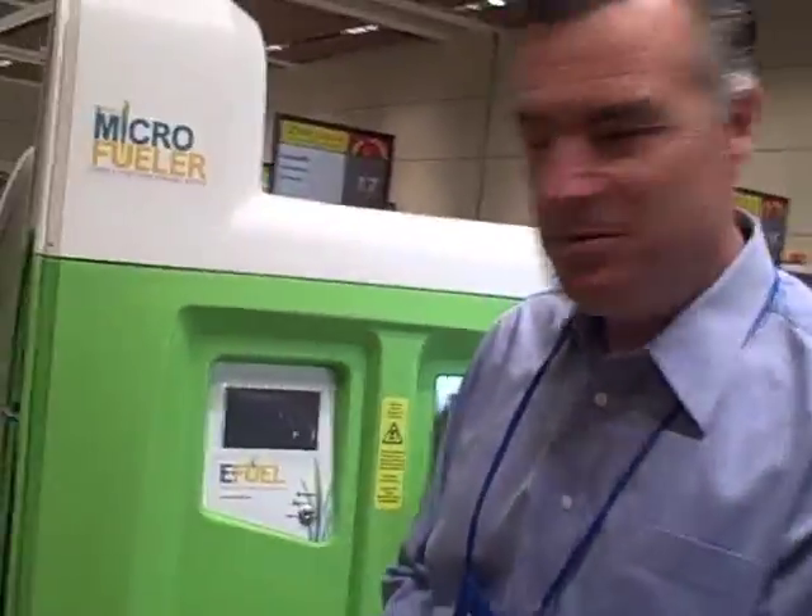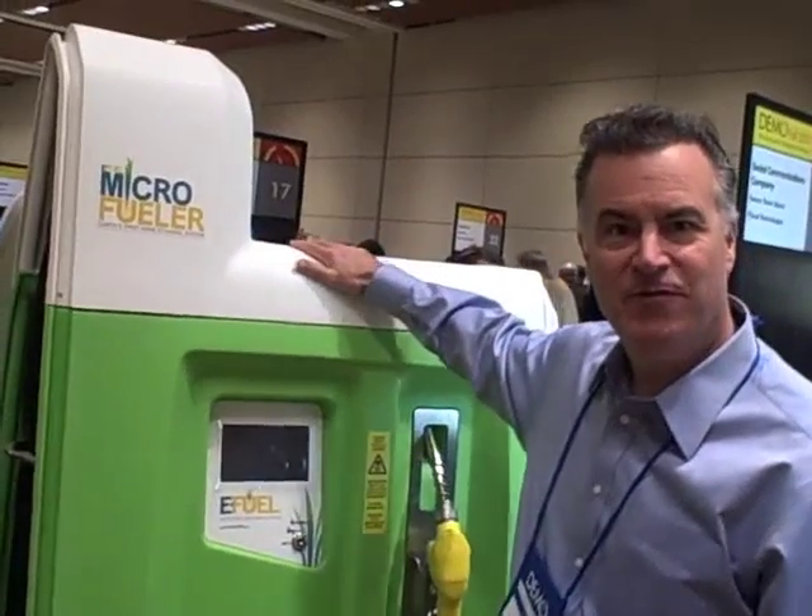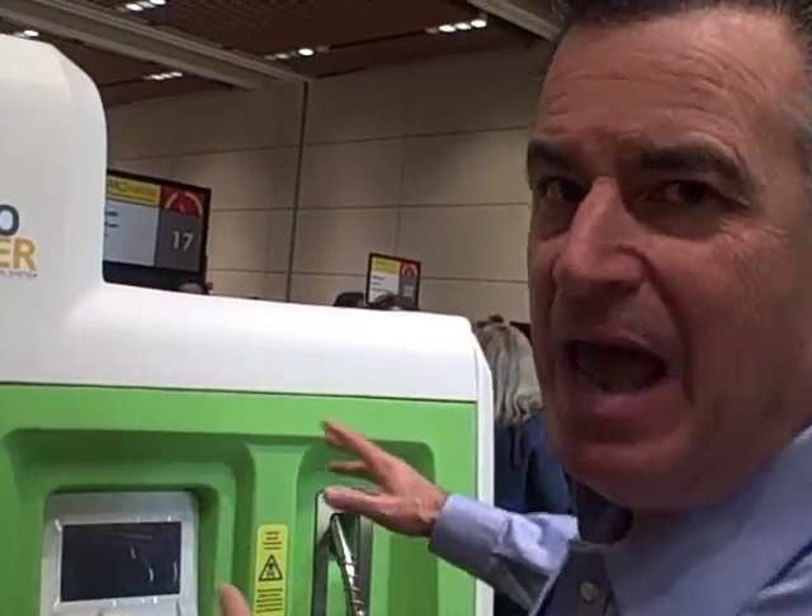Hi, I'm Tom Quinn, founder of the eFuel Corporation, and this is our energy conversion system. The first one is called the Microfueler, and the principle of the Microfueler is to convert fermented waste that contains a mixture of water, nutrients, and alcohol, and it processes this into ethanol fuel.